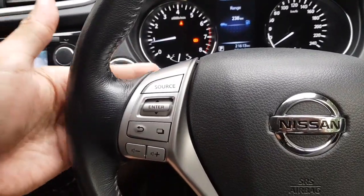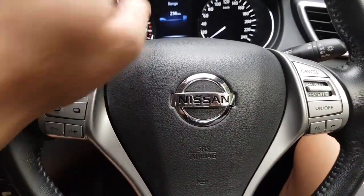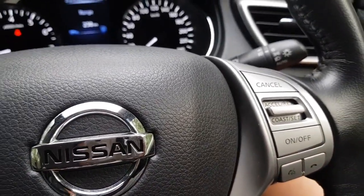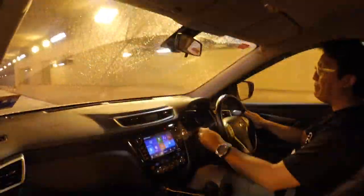There are no paddle shifters here — just very basic steering wheel controls for cruise control, volume, and phone pick-up or cut-off. That's about it. Let's go for a drive.